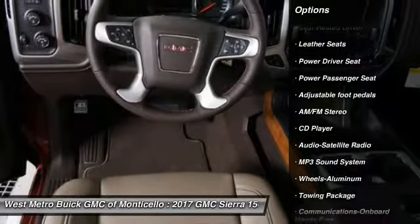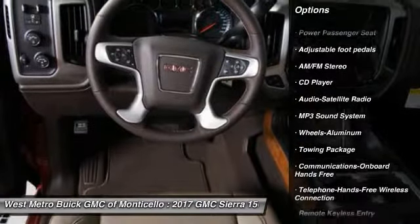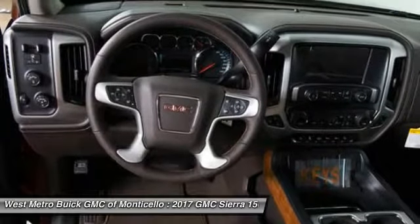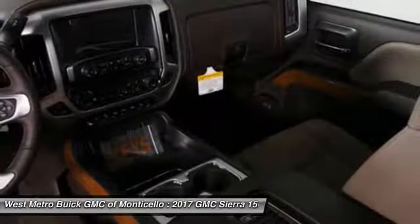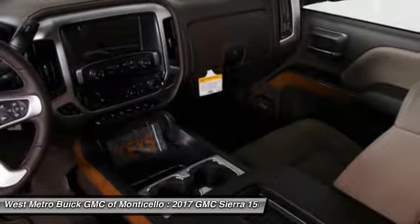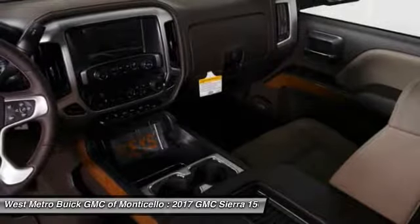anti-lock braking system, power passenger seat, traction control, Bluetooth wireless data link for hands-free phone, HomeLink garage door opener, power steering, cruise control, aluminum wheels. This beauty will even make your house keys jealous.